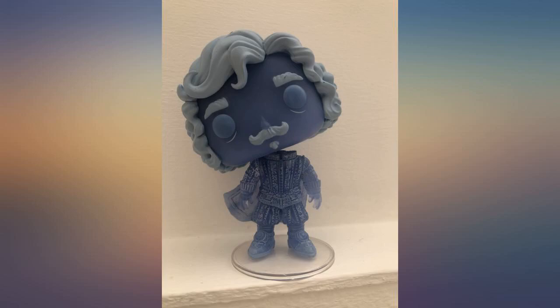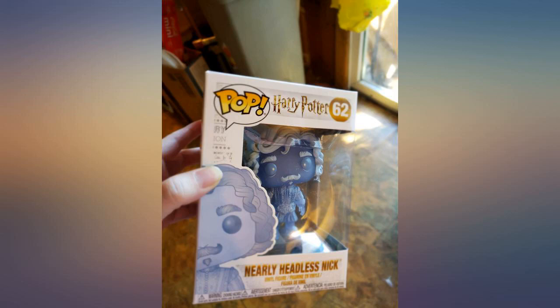Always one of my favorite characters. Was happy to see this on Amazon — great price also. Must-have for one of my favorite characters, for anyone who collects.